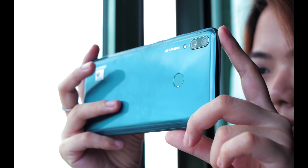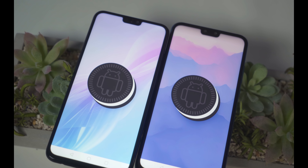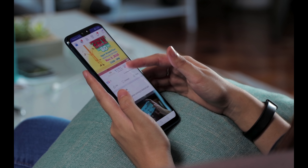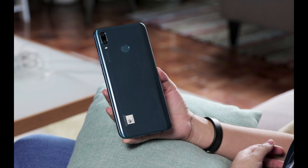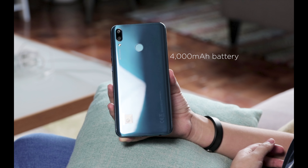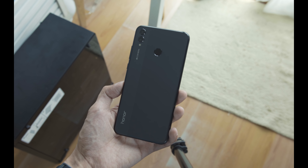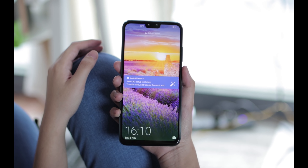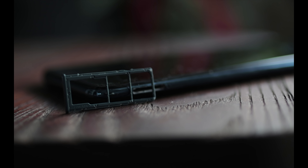With the same Kirin 710 chipsets, 4GB of RAM, and Android 8.1 Oreo with EMUI 8.2, the Huawei Y9 and the Honor 8X honestly feel the same with regards to performance. You can enjoy smooth gaming, daily productivity, social media browsing, and streaming. But you can expect more mileage from the Y9 as it has a bigger 4000 mAh battery capacity compared to the 8X's 3750 mAh. Nonetheless, the Honor 8X has a 128GB storage advantage compared to the Huawei Y9's 64GB storage capacity. Both are expandable via microSD card.